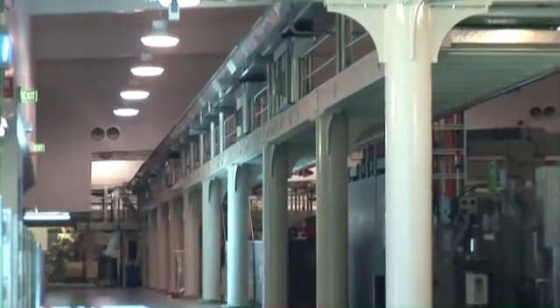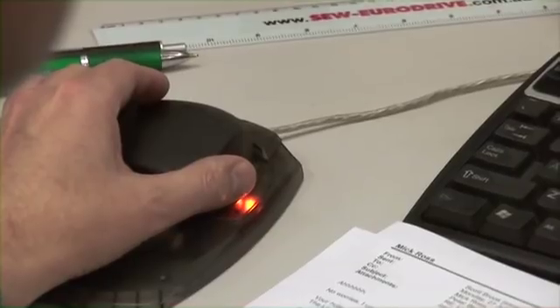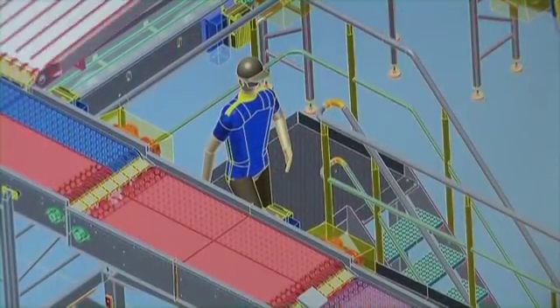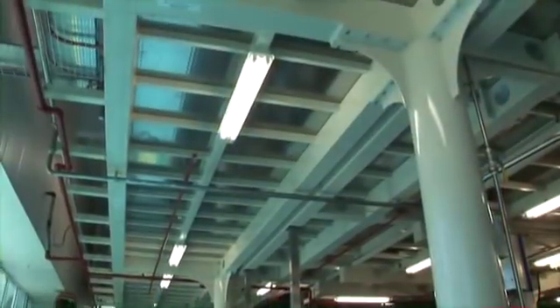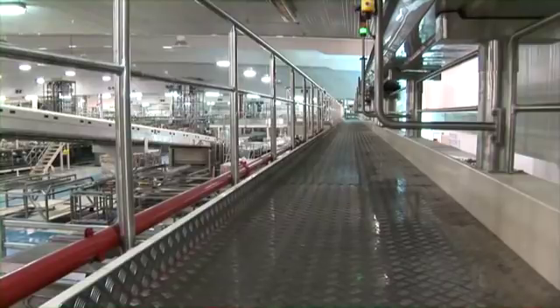Contech has been supplying custom made platforms to the food industry and OEMs for vertical packaging systems and horizontal distribution systems for many years. All designs are made using Inventor 3D software and can be provided in stainless steel, galvanised or mild steel powder coated finishes. Walkways and crossovers can also be supplied as needed.